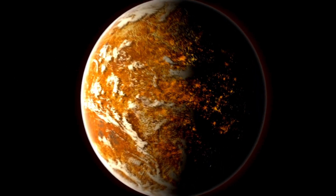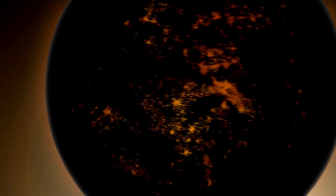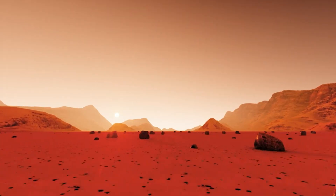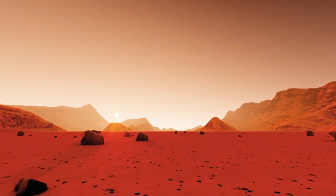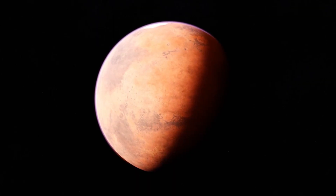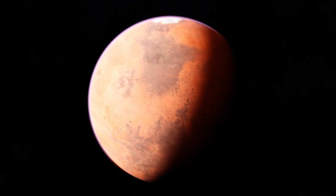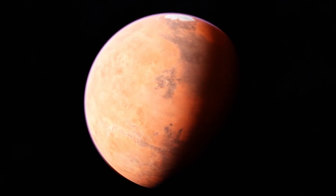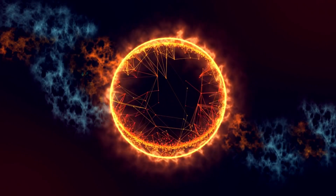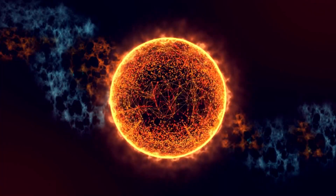However, Proxima b is far from an ideal twin of Earth. One of its most striking features is that it is tidally locked, meaning one side of the planet is in perpetual daylight while the other is in eternal darkness. This creates an extreme climate with drastic temperature differences between the two hemispheres. The region where day meets night, known as the Terminator line, could offer a narrow habitable zone with conditions mild enough to support life.